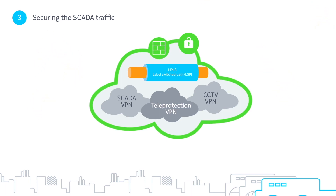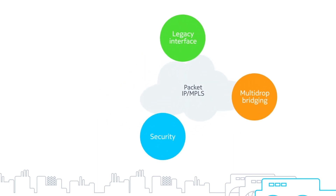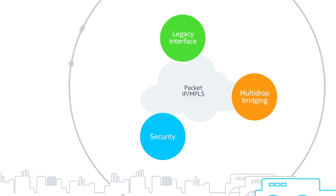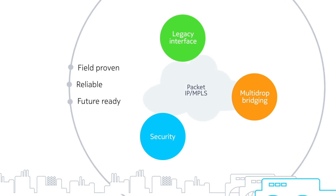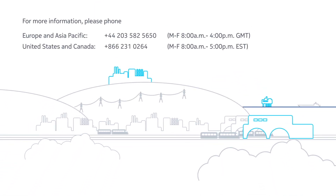Our solution meets not only the three migration requirements, but it is also proven in the field, offering deterministic quality of service and strong resiliency, while reliably and securely carrying mission-critical data in over 500 networks around the world. Nokia — network infrastructure innovators and pioneers.